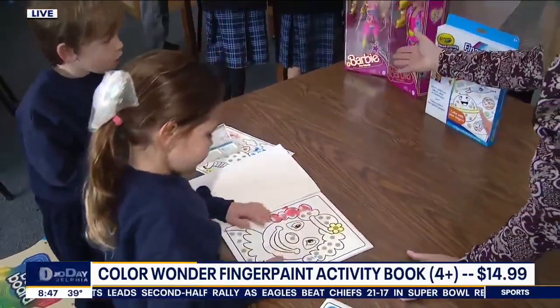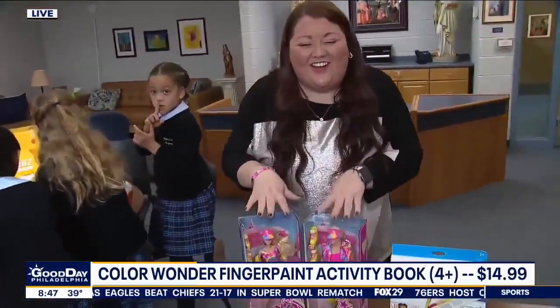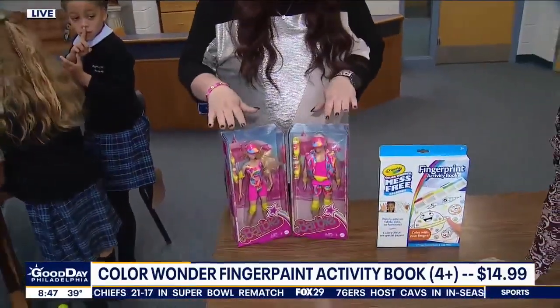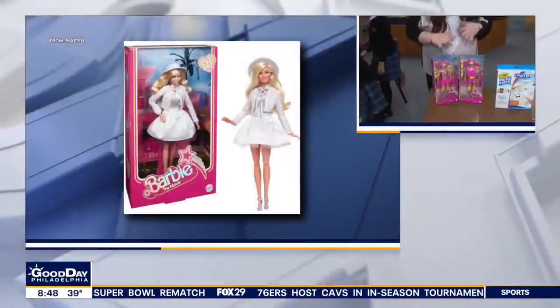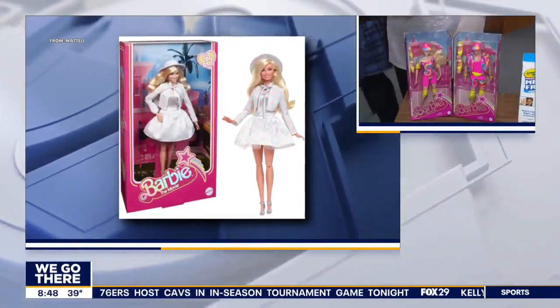We can't really do a toy segment without Barbie. It is the Year of the Barbie. This is our Doll of the Year for the Toy of the Year Awards, mimicking the fashions right from Barbie Land, bringing that Kennergy, that Barbie core. We love Kennergy — and these are really great dolls.